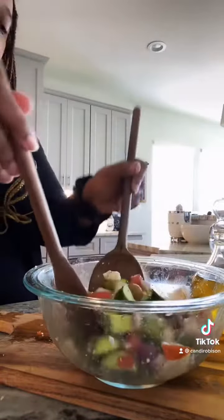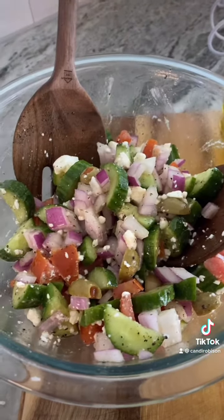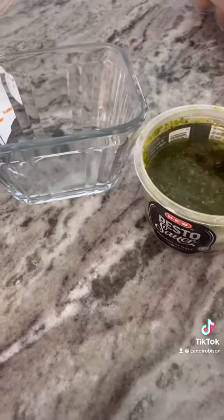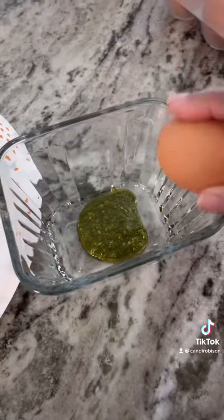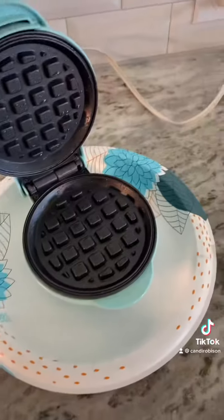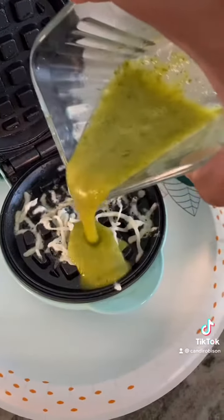It's really simple to make, didn't take long at all. Now to make my pesto egg chaffle. If you don't know what a chaffle is, it's basically just a mix of egg and cheese, and it's a great bread substitute while we're on a keto or low carb diet. Shout out to low carb state of mind — that's where I saw this pesto egg chaffle mix.